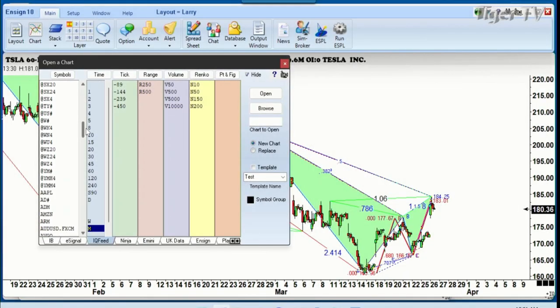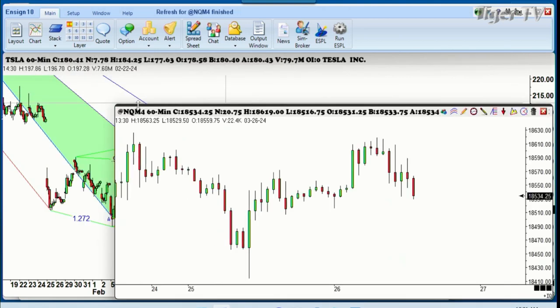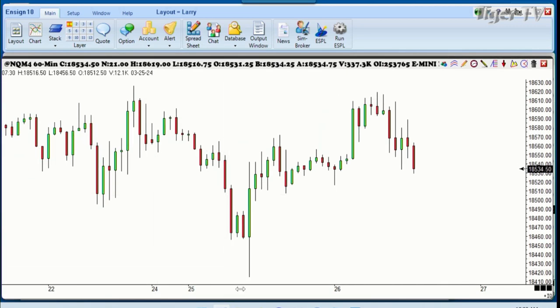If we take a look here at the Nasdaq, this is something we talked about on the show yesterday — there's absolutely nothing bearish about what's going on in the Nasdaq. Let me get this up here so you folks can see it. We're going to put the hourly chart up and I think you'll be able to see it easy enough. There's where we've been over the last couple of days.